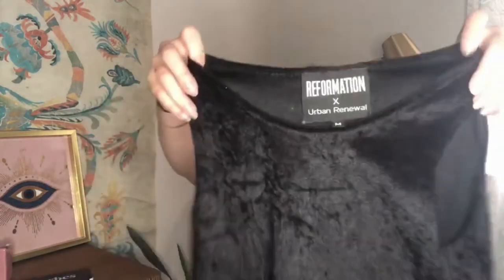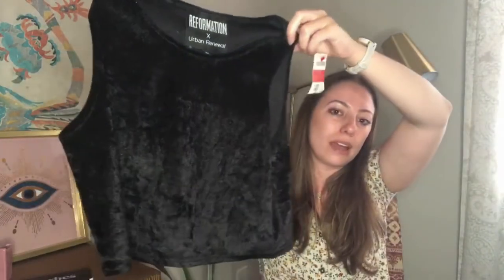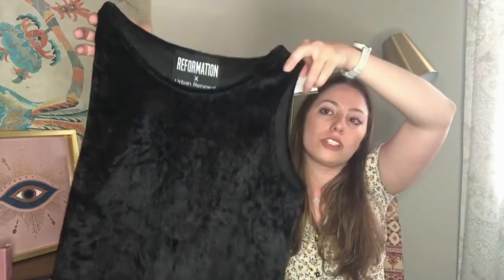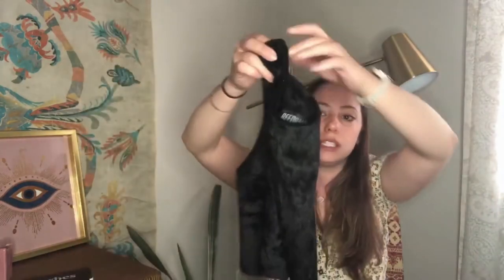This is Reformation in a collab with Urban Renewal — I don't really know what that means. Size medium. It's this black crushed velvet crop top and it was $2. I saw a sold comp for like $10, and also one for $30. I think I should definitely be fine only paying $2. I'd love to get around 20 bucks. Honestly, it feels very thin and chintzy, almost like Shein, but hey — if somebody wants to give me $20, that's cool.